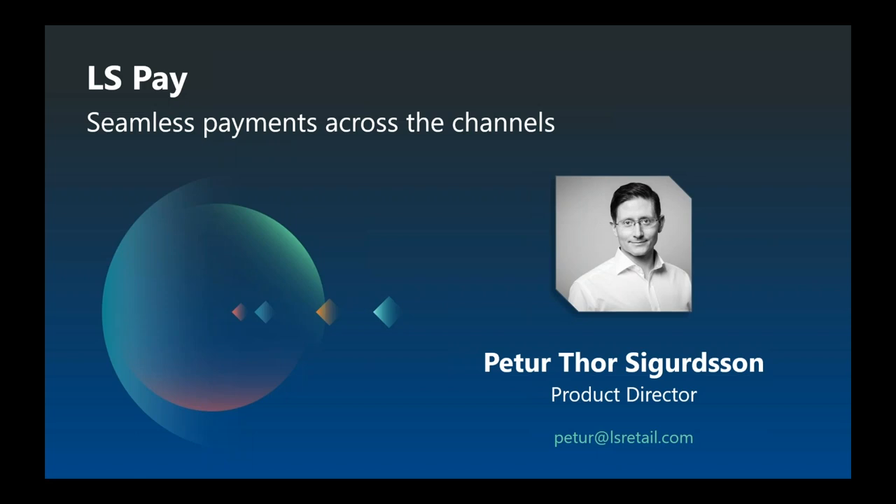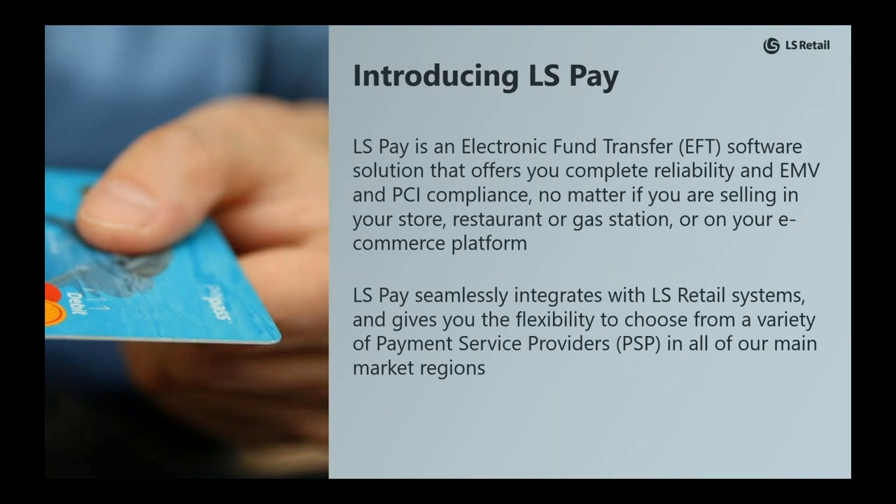The topic today is LS Pay, our out-of-the-box payment solution that keeps your business up to date in a constantly evolving payment landscape. LS Pay is an electronic fund transfer, or EFT, software solution that offers complete reliability, EMV and PCI compliance, no matter if you're selling in your store, restaurant, gas station, or on your e-commerce platform.